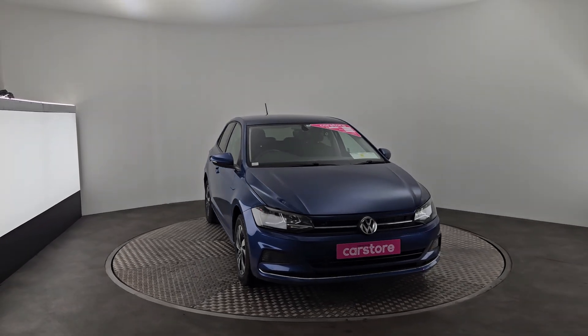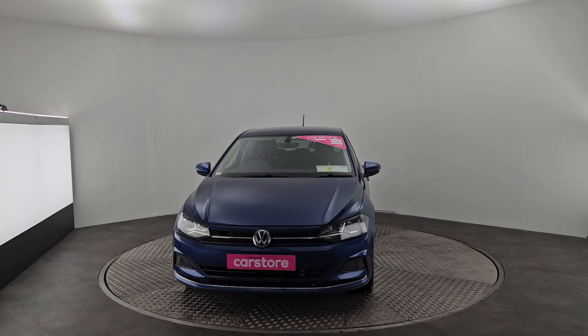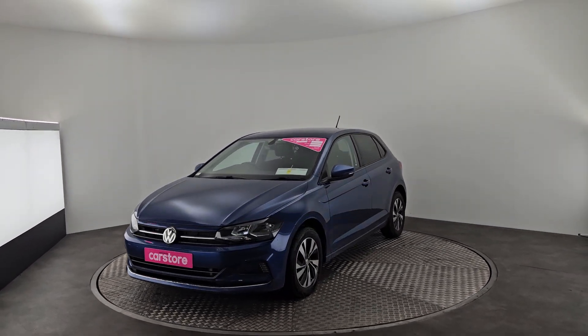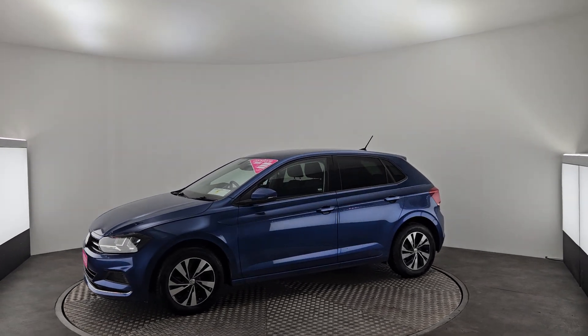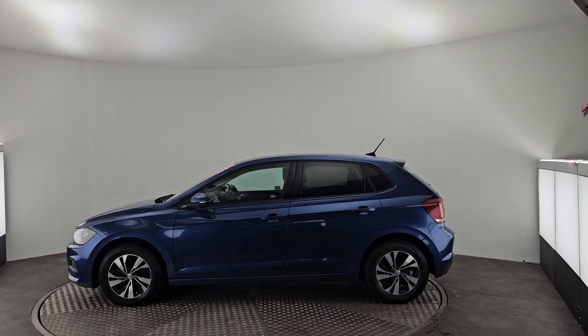Hello, it's Ibn here from Kiri's Car Store in Cork, and today we've just got in a beautiful 2019 Volkswagen Polo, finished in a lovely blue. It's a petrol automatic with fog lights in the front, tinted rear windows, and a reversing camera. It's set on 15-inch alloys, and like the rest of our cars, the Polo comes with 12 months warranty, fully validated and fully serviced.